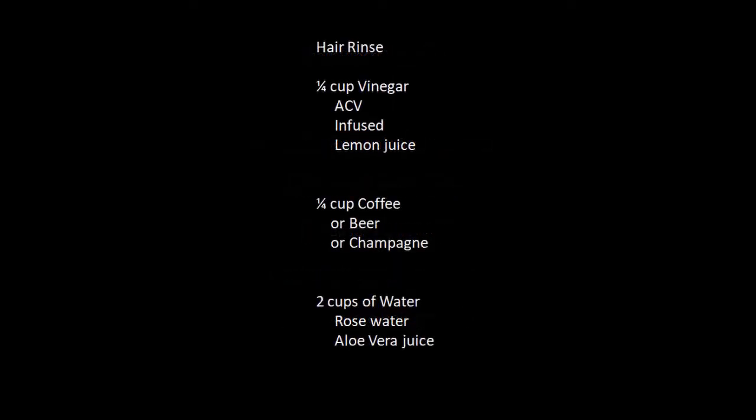There are so many variations to a good rinse, I couldn't really narrow down a recipe. I'm going to show you two in this video, but I like to balance one part acidic, one part neutral, and two parts water. You can pause and print screens so that you can have it.